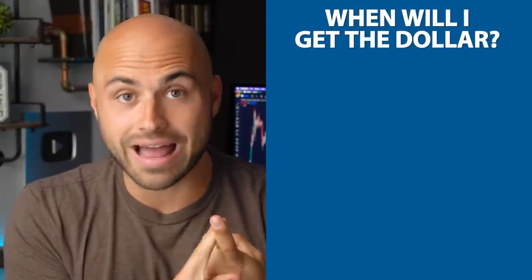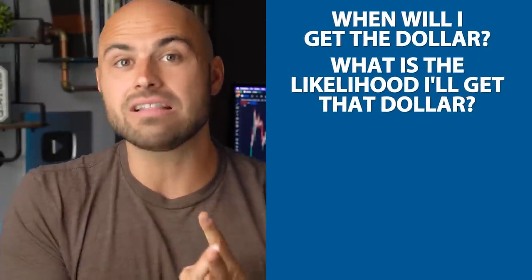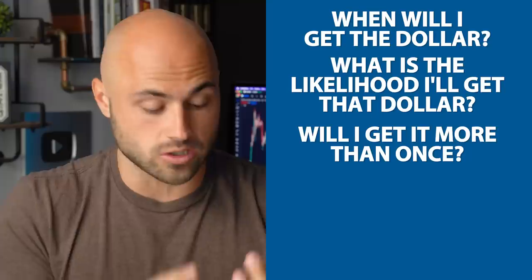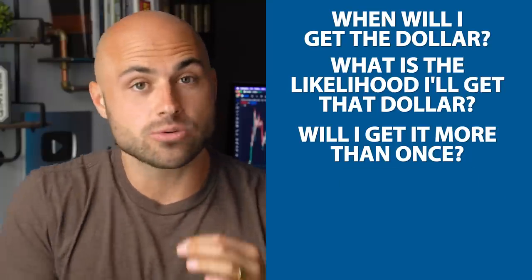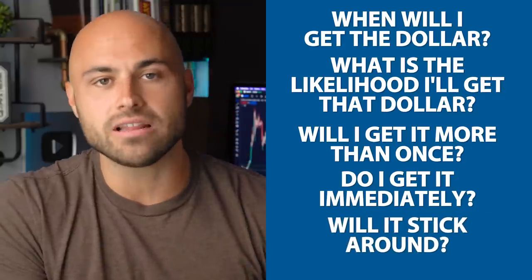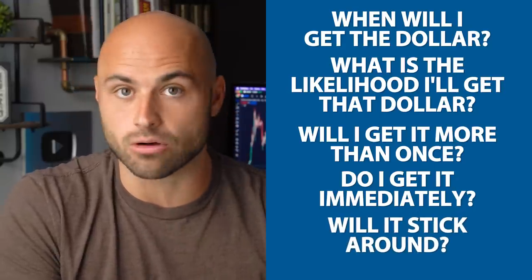Because if I ask you, how much would you pay me for a dollar? Your questions should be in response: When will I get the dollar? What is the likelihood that I will get that dollar? Will I get that dollar more than once over a period of time? Do I get that dollar immediately plus interest? What is the likelihood that that dollar will stick around? There are tons of questions about this.